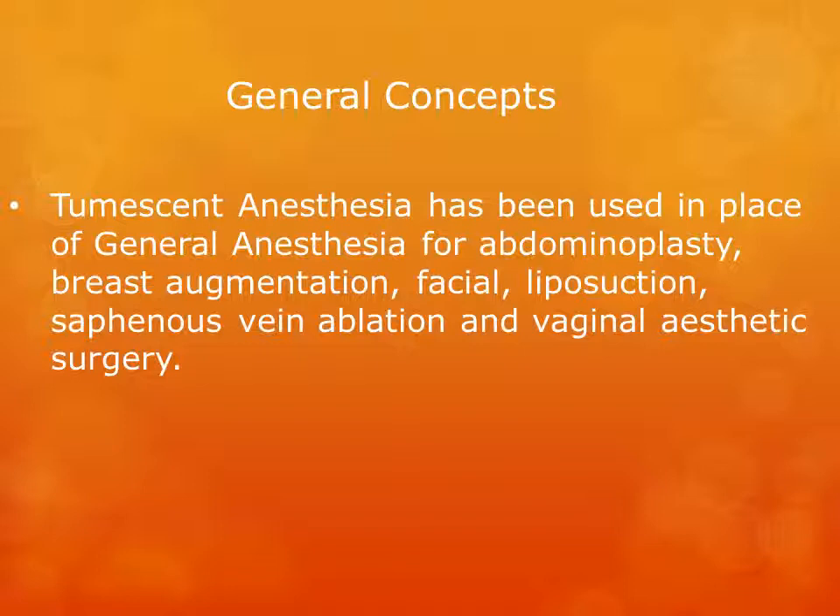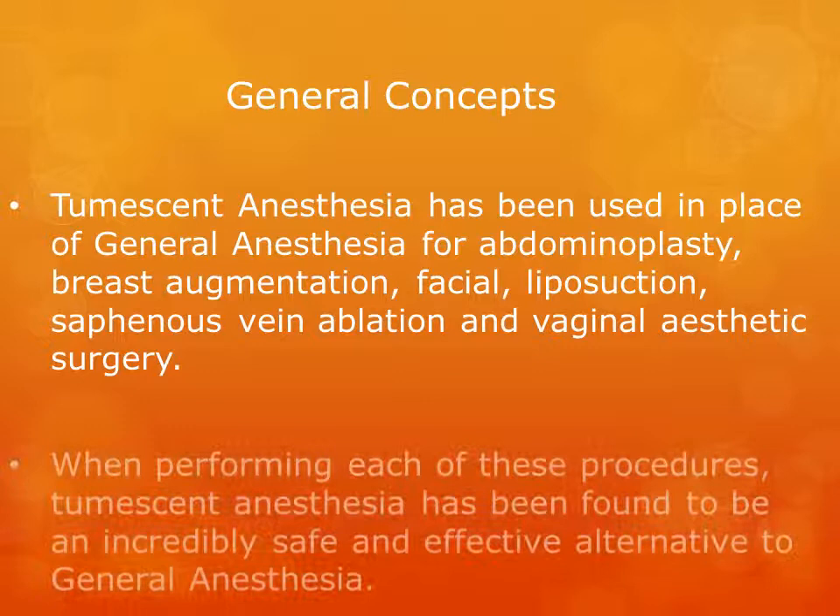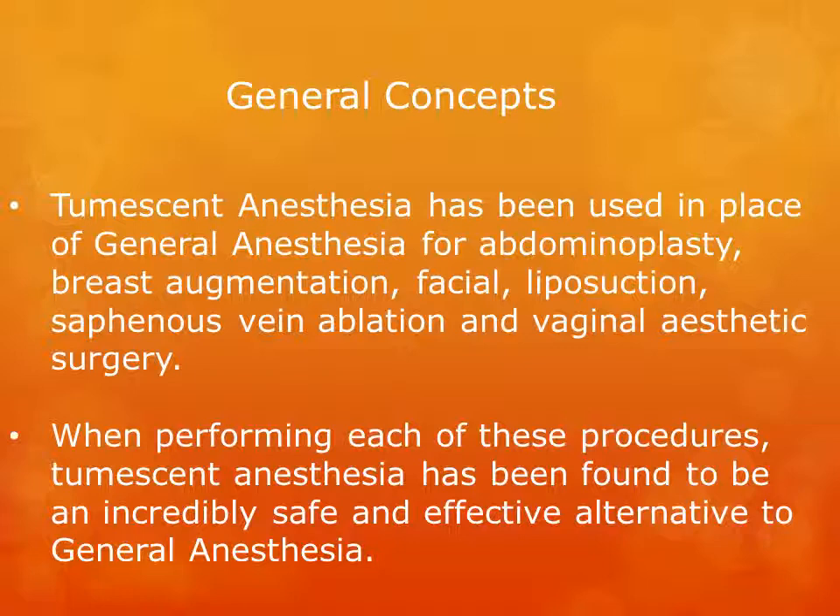General concepts. Tumescent anesthesia has been used in place of general anesthesia for procedures such as abdominoplasty, breast augmentation, facial surgery, liposuction, saphenous vein ablation, and vaginal aesthetic surgery. When performing each of these procedures, tumescent anesthesia has been found to be an incredibly safe and effective alternative to general anesthesia.